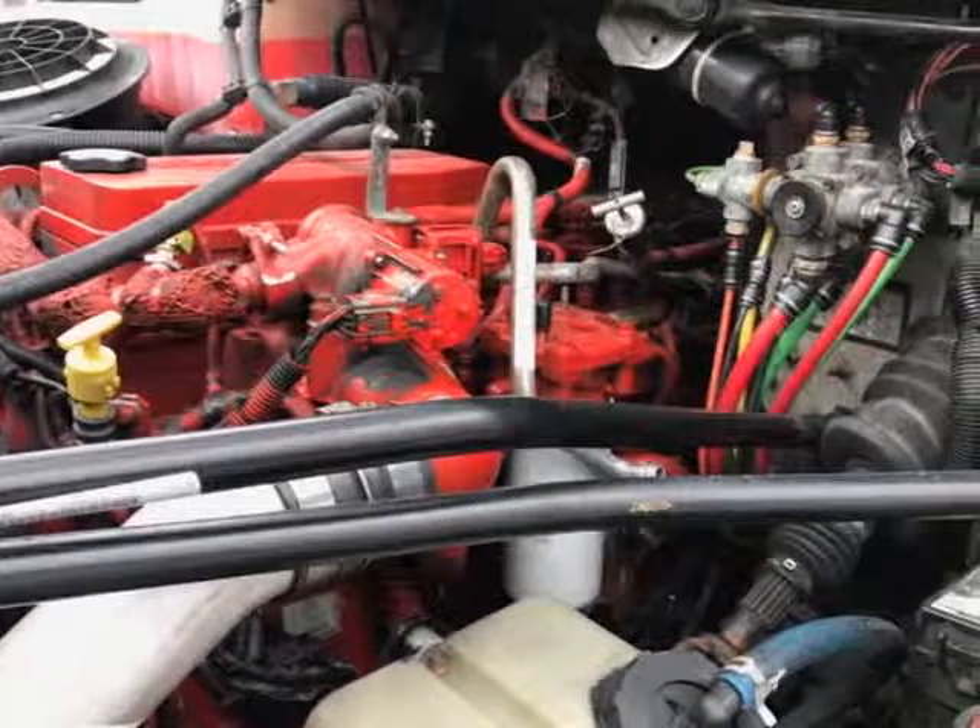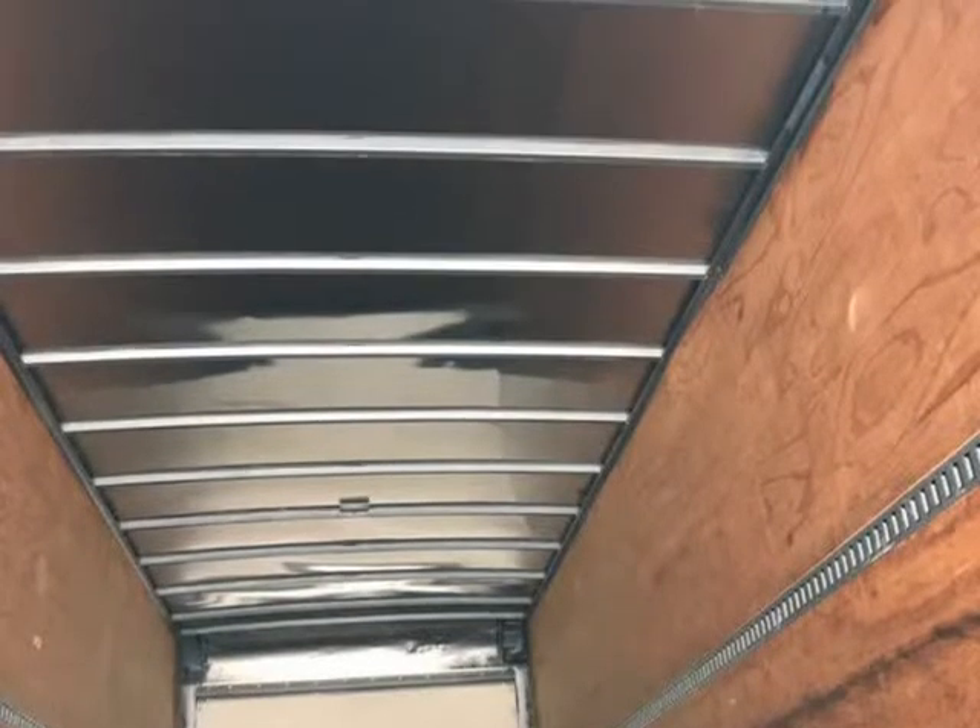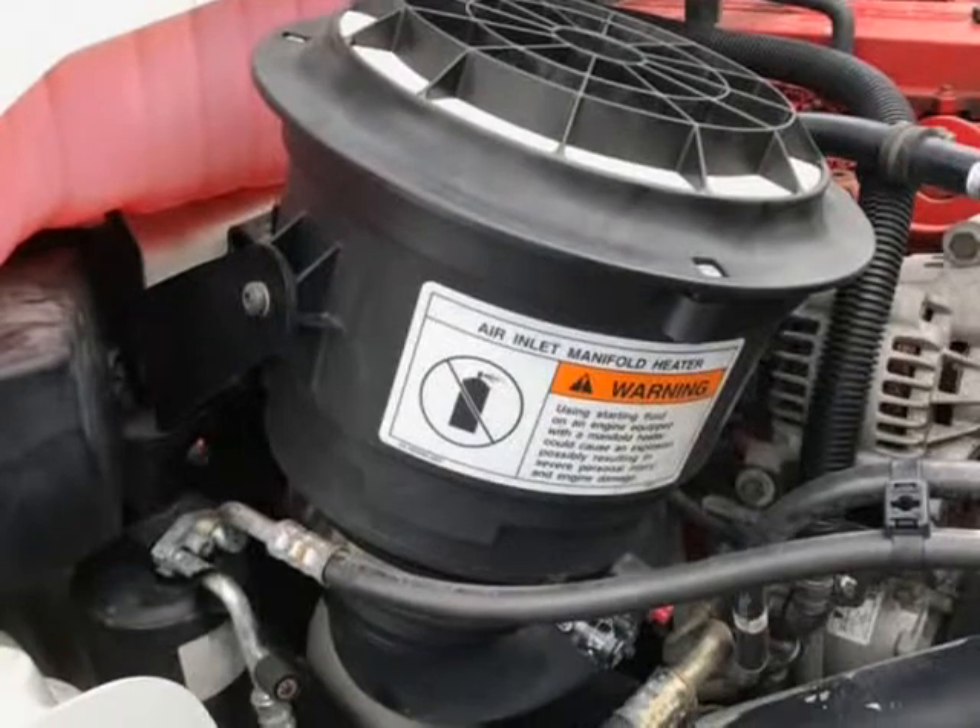Clean interior and clean box, almost new brand name tires, 3,000 pound heavy-duty liftgate, bow tail. Visit us at TexasFleetSolutions.com.